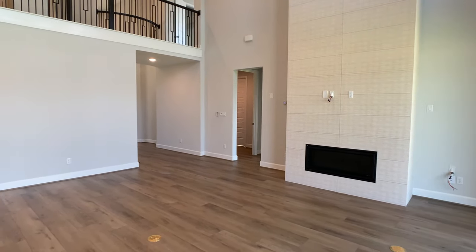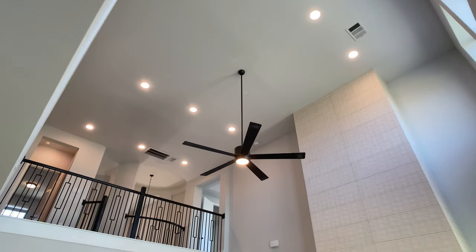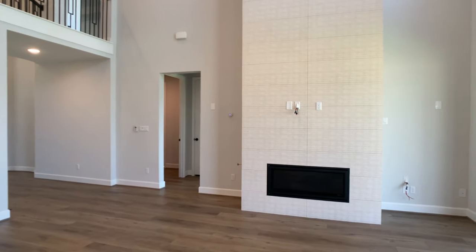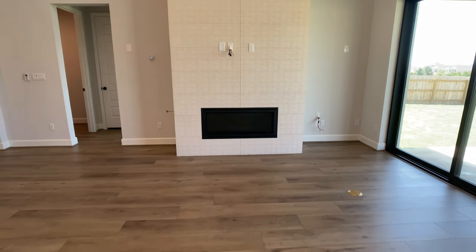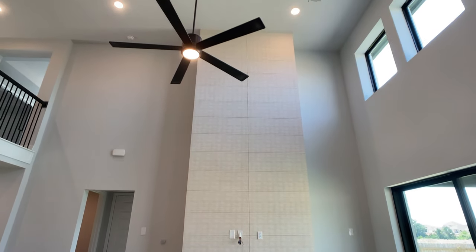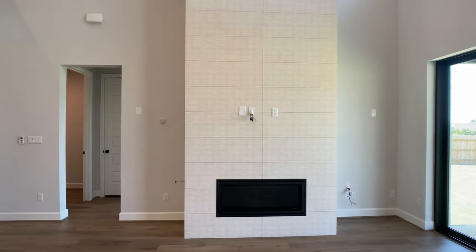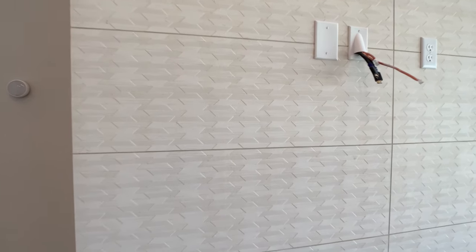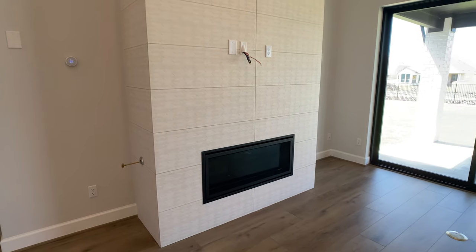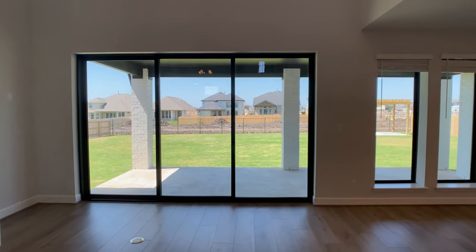They also allowed us to do some custom options here. Perry Homes is a production builder, but I would call them a little bit more pseudo-custom compared to other builders. What I mean by pseudo-custom is that at the time of contract, depending on the community and the plan, sometimes they can allow for a custom option. The custom option we did was moving the fireplace to this wall, where they did this beautiful tile that runs all the way to the ceiling. Normally, this fireplace would be on the back wall.